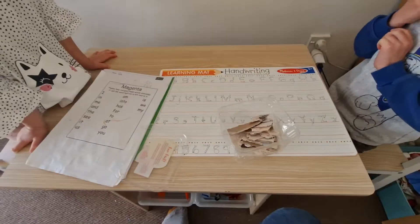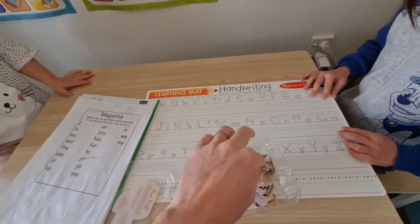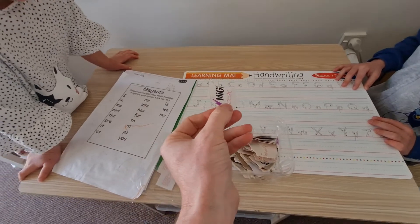Let me just open it. So I just opened it, and now we can look at different words. I'll just pick up a random one — okay, what does that say?